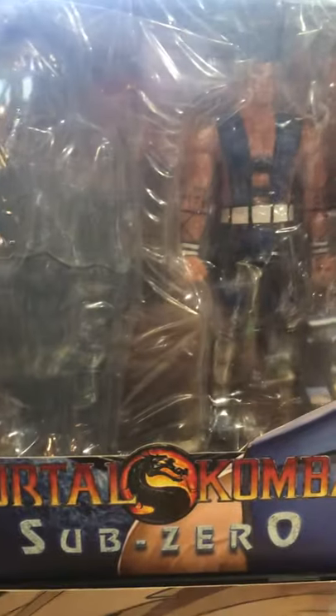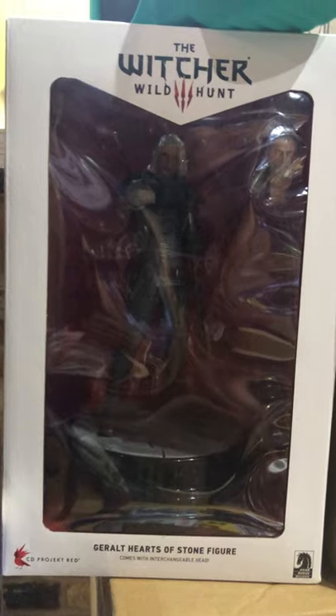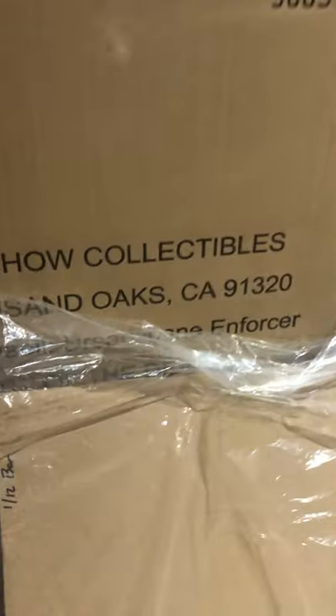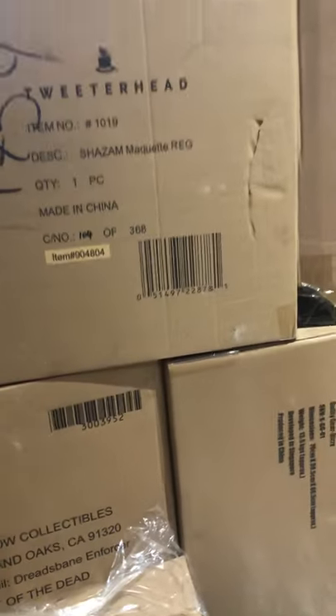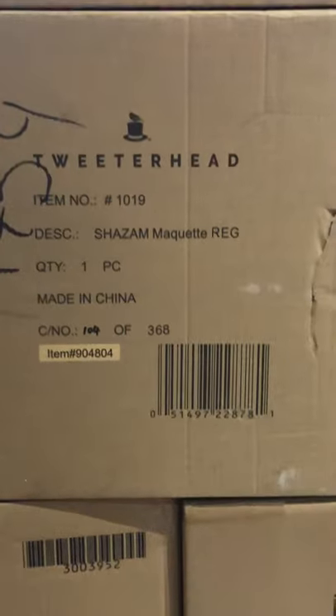We got Sub-Zero — sorry about the glare on that one. I think I did show this guy: The Witcher Wild Hunt, Geralt Hearts of Stone figure. It does come with the other head sculpt as well. Behind this, what do we got down here — Ogleville Dreadsbane Enforcer, Court of the Dead from Sideshow Collectibles. Shazam from Tweeterhead maquette right there.